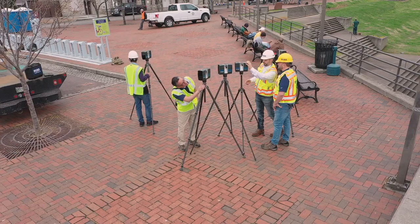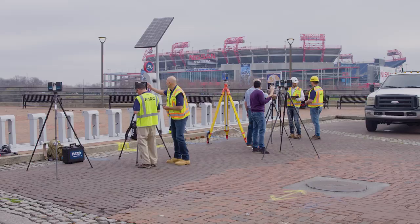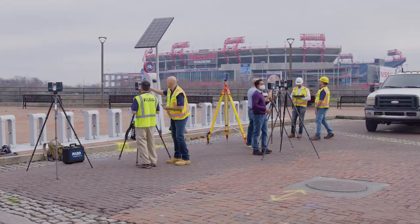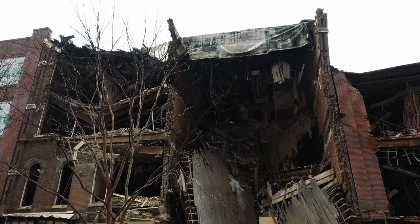To be able to get this many scanners out here to do multiple blocks, I'm not sure how it would ever have happened without Faroe. Being able to come out and support such a positive cause — it feels good. We're just honored and humbled to be able to come here and put our effort and our technology at work.